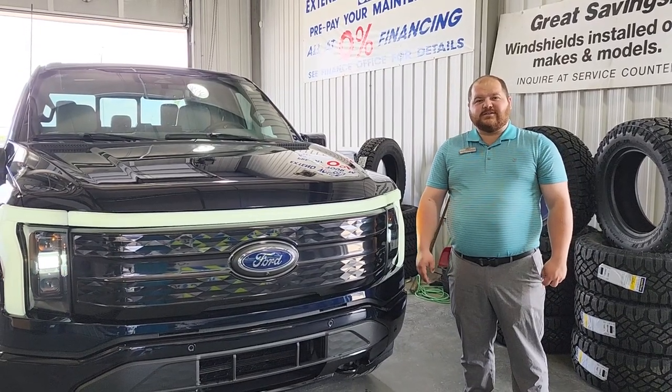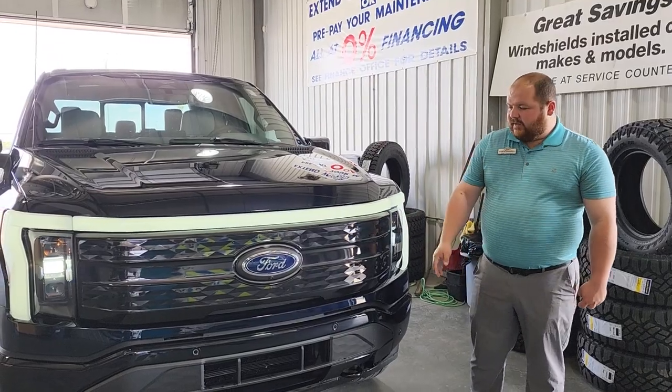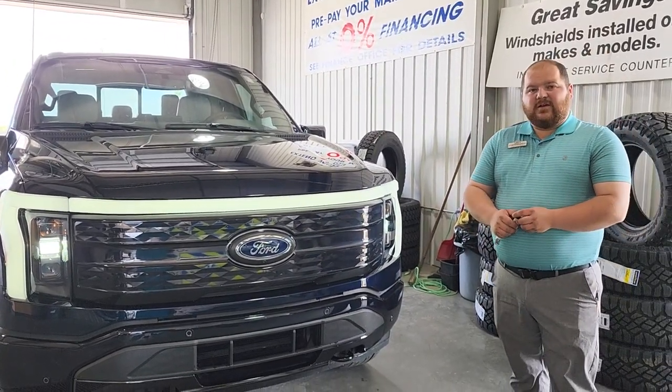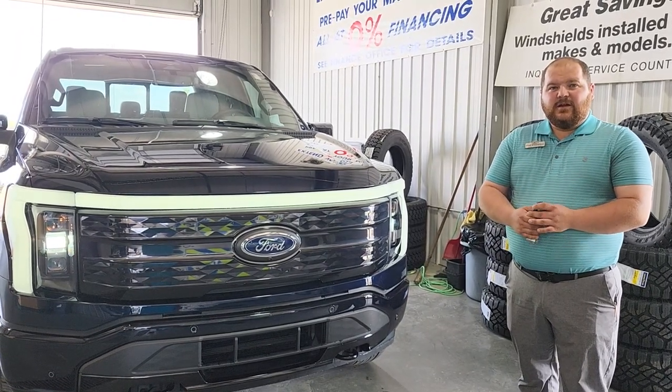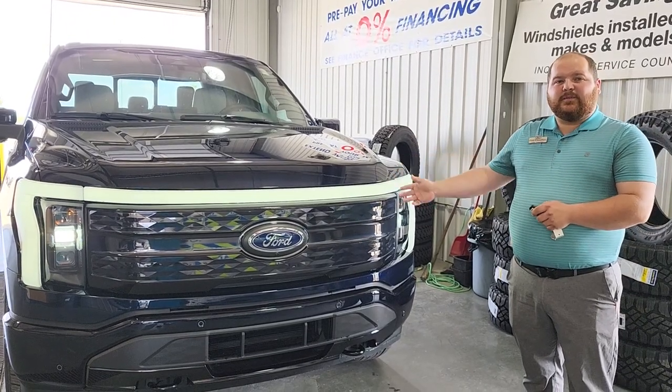Hi, I'm Philip Anderson, sales consultant with Lacombe Ford, and this is a 2023 Lightning Platinum trim level, extended range battery, so 515 kilometers of range, and about 10,000 pounds towing capacity, with all the thousands of whistles you can think of, and it's an anti-matter blue.